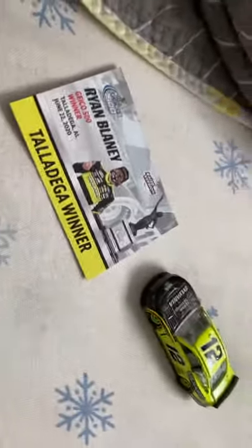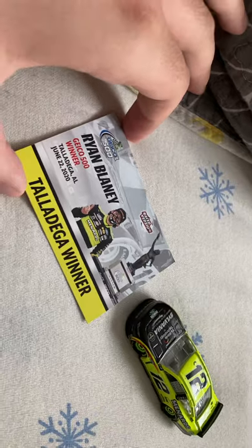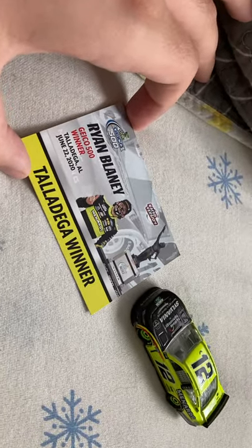Hey guys, what's up? Today we're going to be taking a look at Ryan Blaney's Talladega Win 1:64 scale from 2020 from NASCAR Thenx.